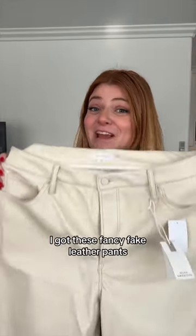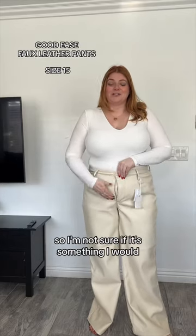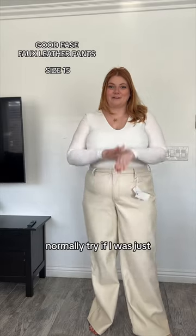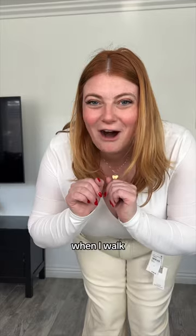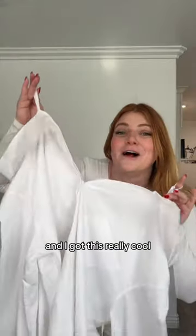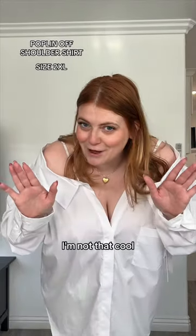Next up I got these fancy faux leather pants that are way outside of my comfort zone. These were gifted, so I'm not sure if it's something I would normally try if I was just shopping on the site, but here we are — they make a cool little swooshy sound when I walk. I also got this really cool off-the-shoulder button-up to go with them. Models on the site wear it untucked — I'm not that cool, y'all.